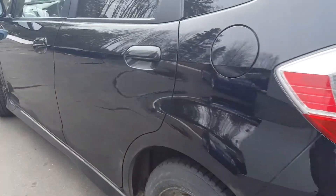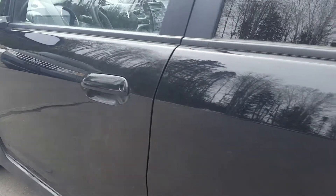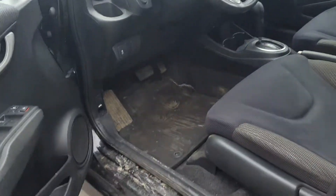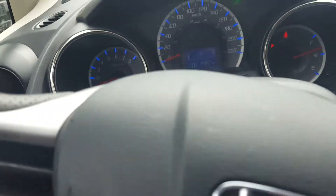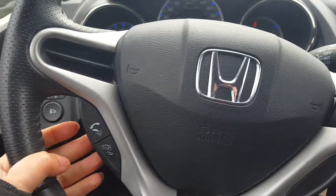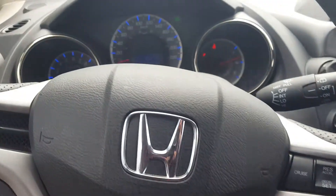The side is also in great shape — I didn't notice any dings or dents. The steering wheel has Bluetooth controls and cruise control.